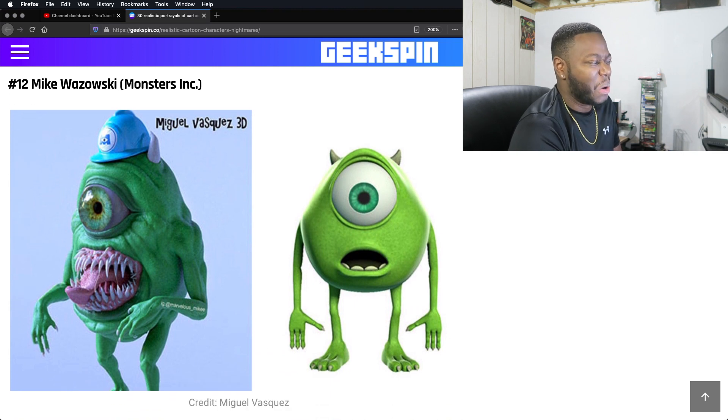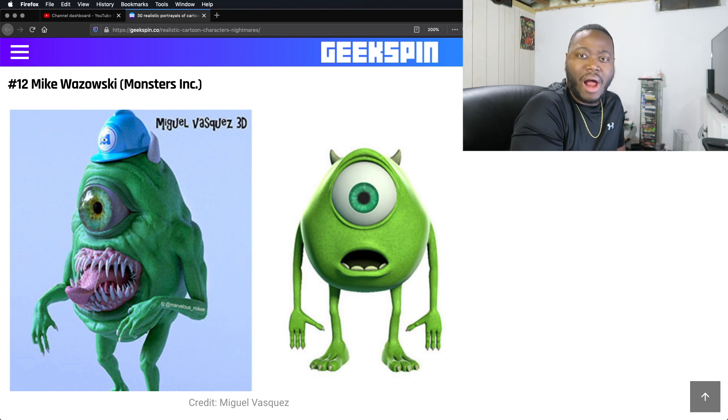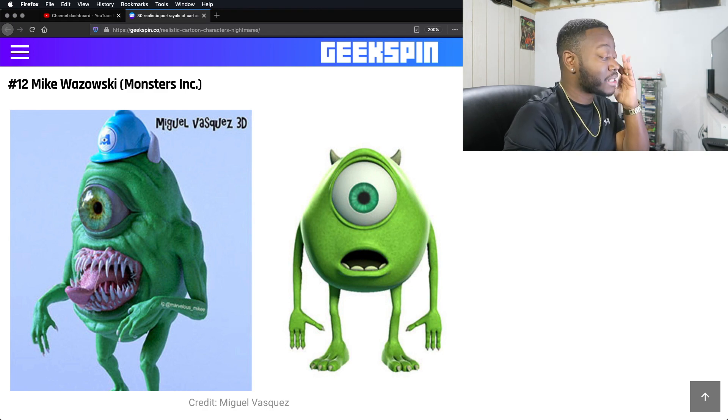From Monsters Inc. — wow. Mike from Monsters Inc. His teeth aren't that sharp. He just looks like a booger demon — like a booger that mated with a piranha. And he's hella muscular — very lean, I would say.